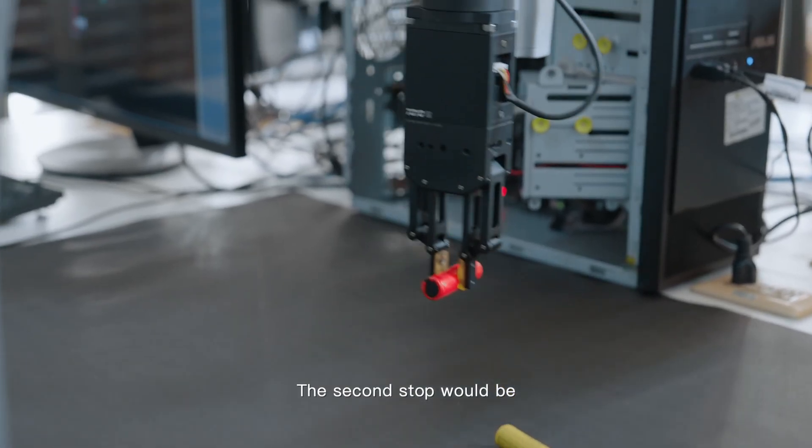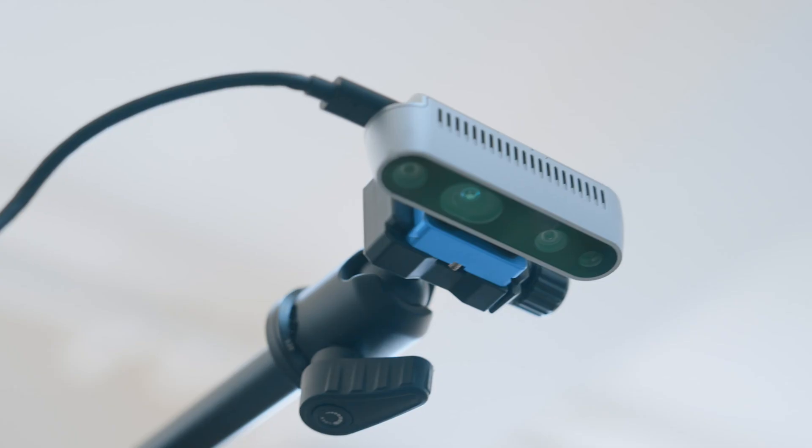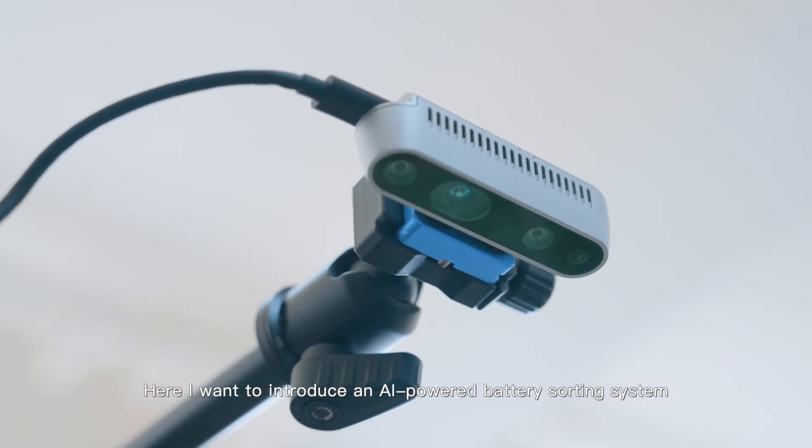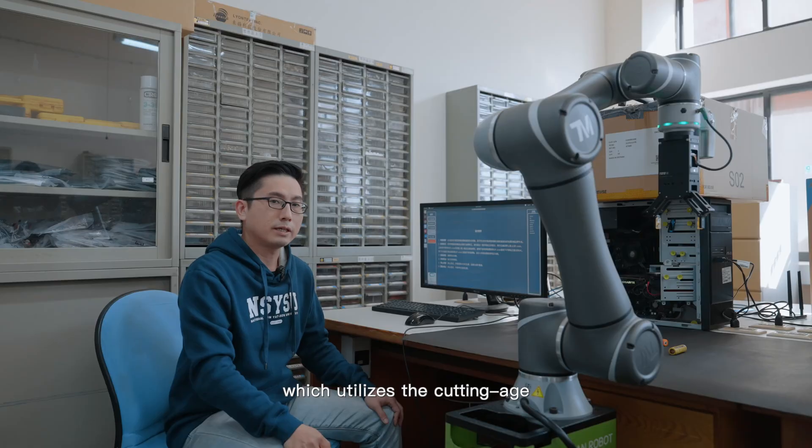The second stop is the intelligent robotics and informatics system lab. Here, I want to introduce an AI-powered battery sorting system, which utilizes cutting-edge smart robotics and AI technologies.